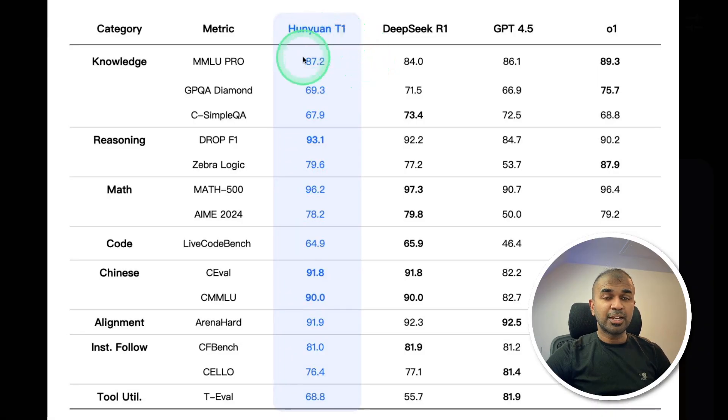This is a hybrid model. You can clearly see that this model is on par with DeepSeek R1, GPT-4.5, and the O1 model. In MMLU Pro, it is better than DeepSeek R1 and GPT-4.5. For math, it is very close to DeepSeek R1.